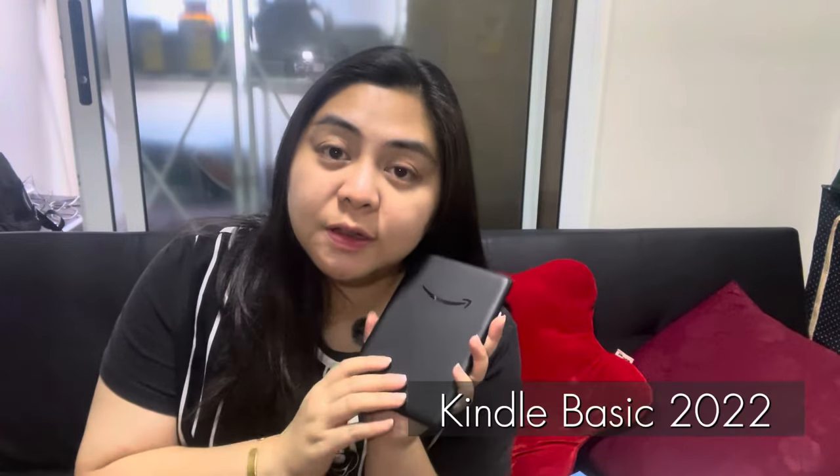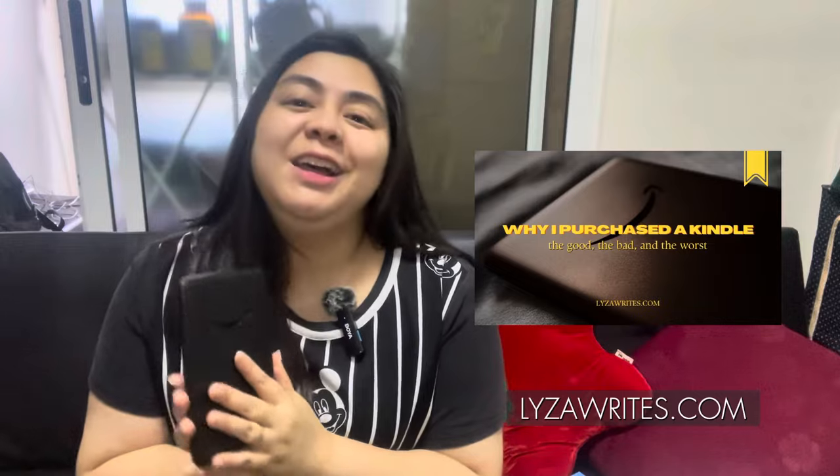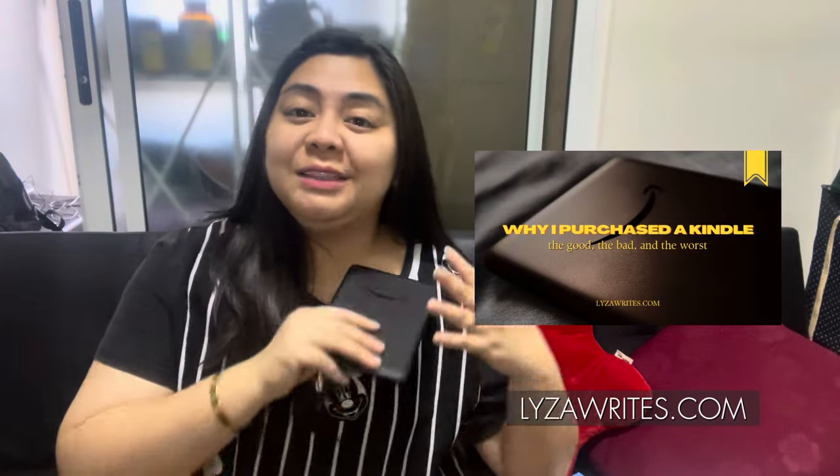As you all know, I bought my very first Kindle a little over 2 months, almost 3 months ago, and I really enjoyed it. I actually wrote a blog about why I finally purchased a Kindle, and I did quick reviews of the good, the bad, and the worst about it. I hope you could check that out on my blog — I'll link it down below.